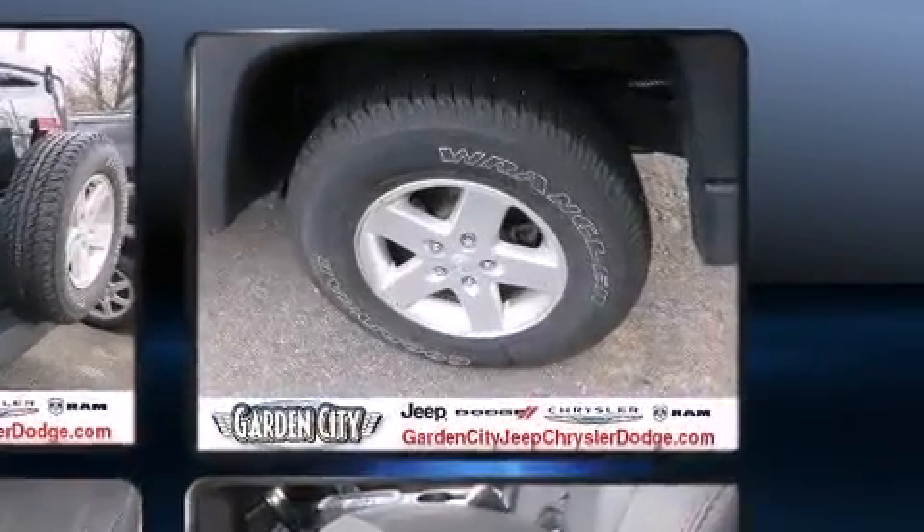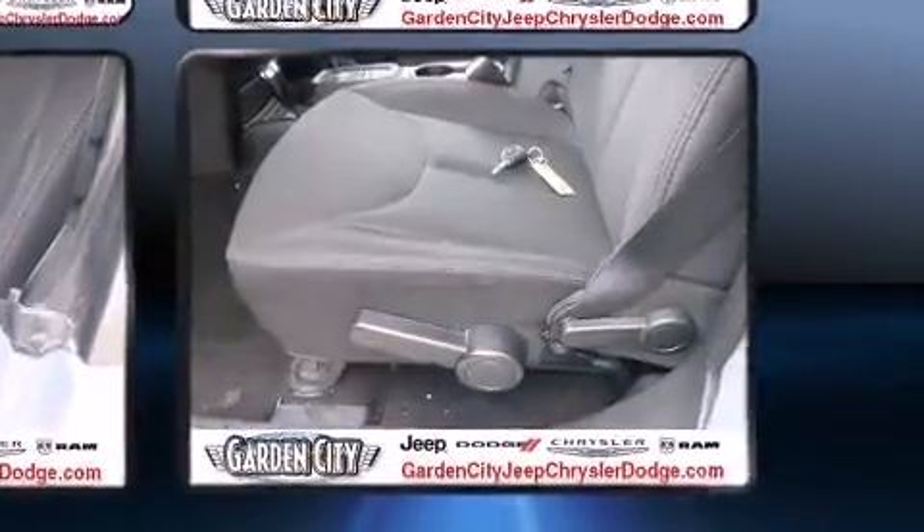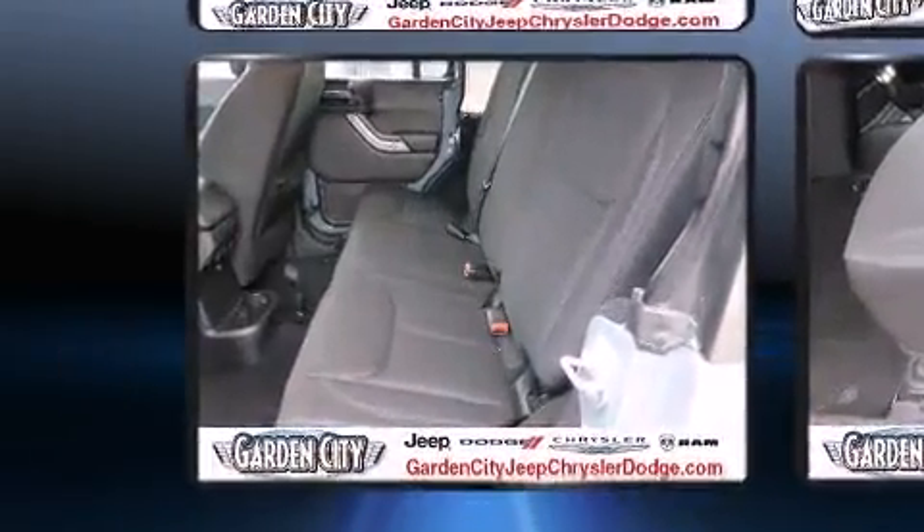Top features include front fog lights, a trip computer, an outside temperature display, skid plates, and a split folding rear seat.